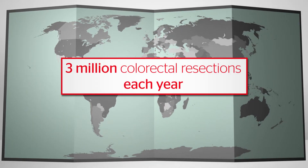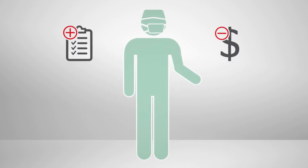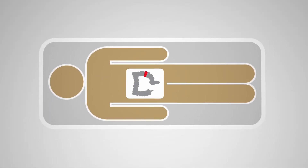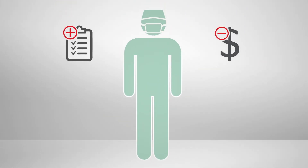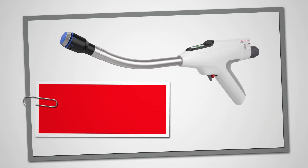Worldwide, over 3 million colorectal resections are performed each year, with surgeons under increasing pressure to deliver better clinical outcomes while controlling costs. As with any complex surgical procedure, intra-op and post-op complications can happen — anastomotic leaks, bleeding, surgical site infections, or ileus bowel obstructions may lead to readmissions.